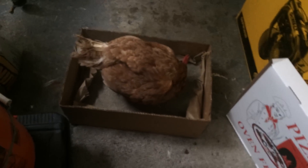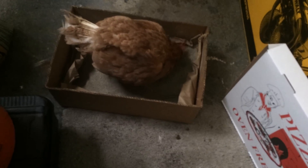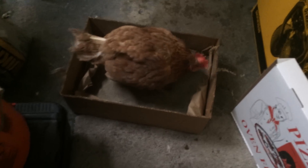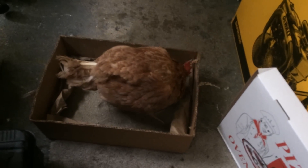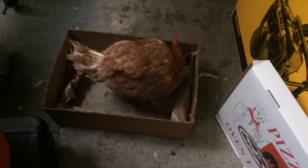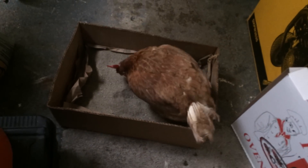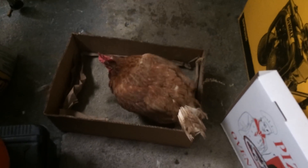Guys, I made the sand coop and he's having so much fun in it — he's like moving around, wallowing in it, it's crazy. Look at this, he was just taking a bath in it, flapping his wings. Let me see if I can get him doing it again.